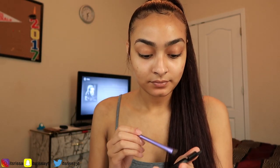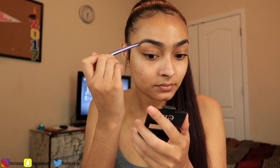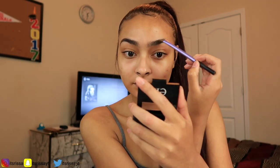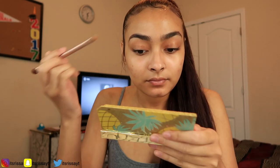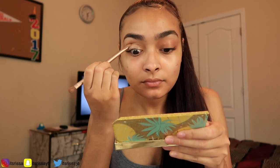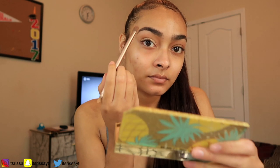I go ahead and take my elf eyebrow kit in light and I just fill my eyebrows in — I don't really do much, I just fill in what I see. Then I take my Too Faced eyeshadow palette and I take the second lightest color and put that all over my eyelids, then take the second color and put that all over my crease.